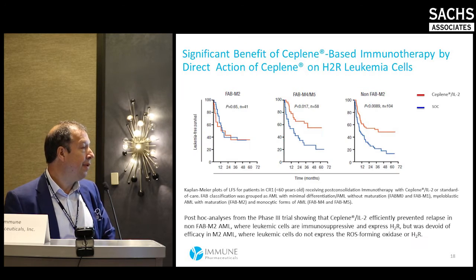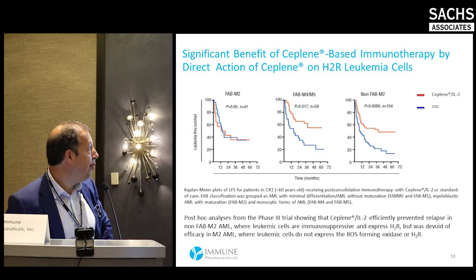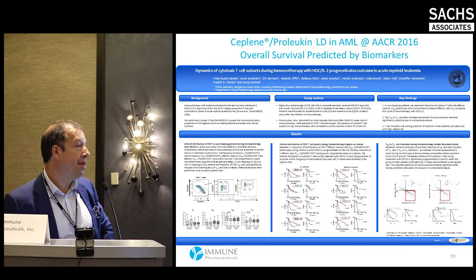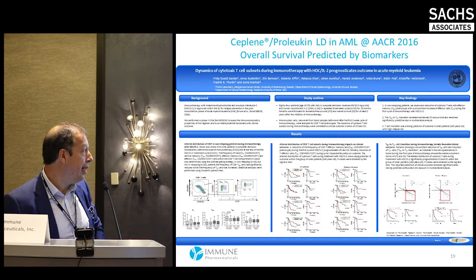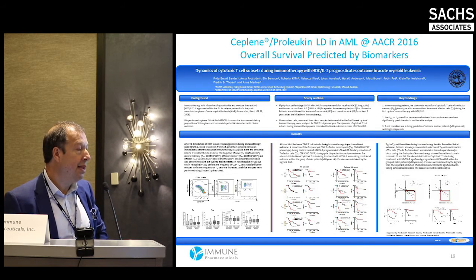Looking back at the phase three data through post-hoc analysis, we now understand that the M4 and M5 subclassifications of AML are where you get the most response with Ceplene. In M2, you get no response, because M2 doesn't express the H2 receptor. The poster presented at ASH is very interesting — it looks at biomarkers that predict overall survival when using the combination of Ceplene and low-dose proleukin subcutaneously, with particularly strong responses in the difficult post-60 patient population.